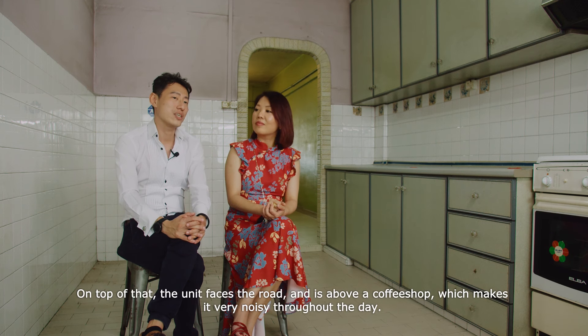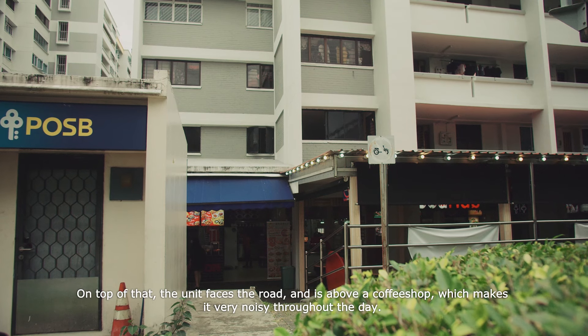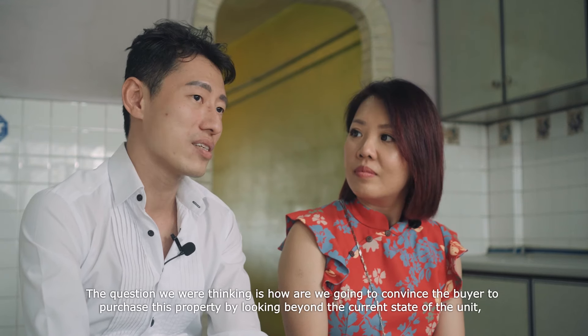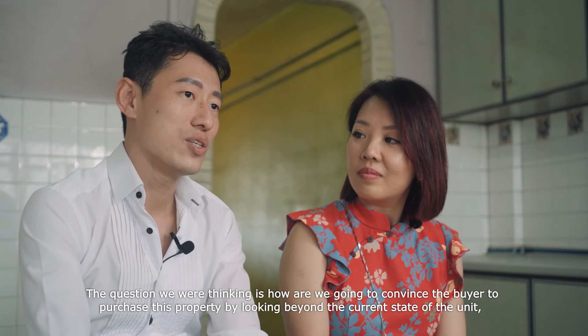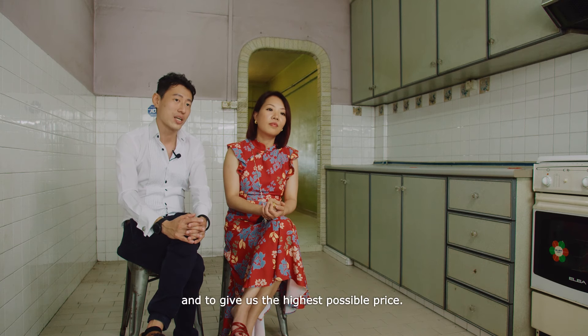On top of that, the unit faces the road and is above a coffee shop, which makes it very noisy throughout the whole day. So the question we were thinking is: how are we going to convince the buyer to purchase this property by looking beyond the current state of the unit and still get the highest possible price?